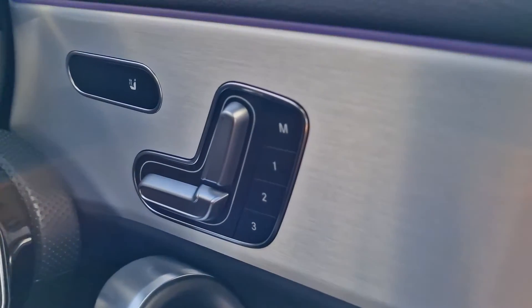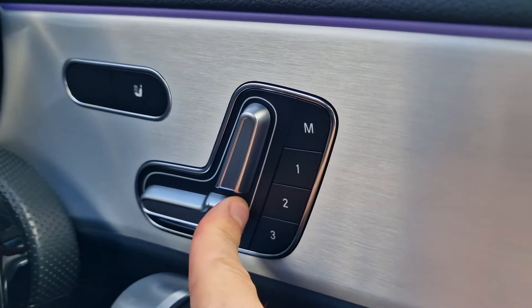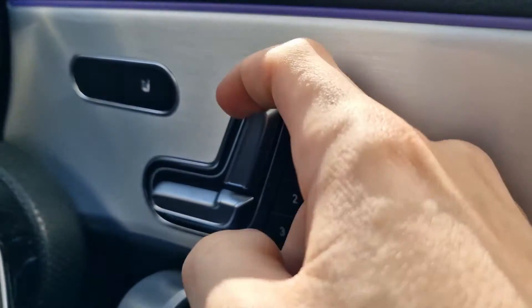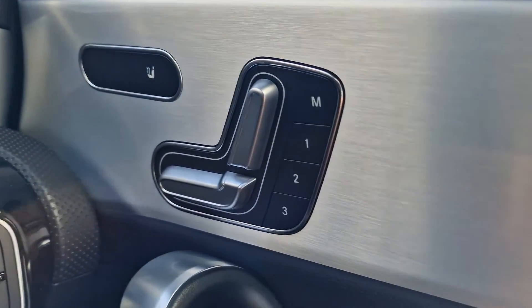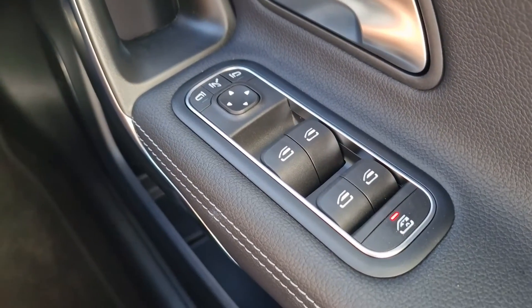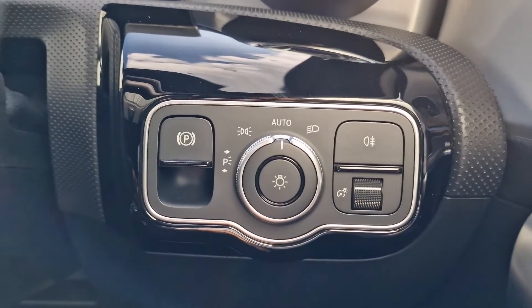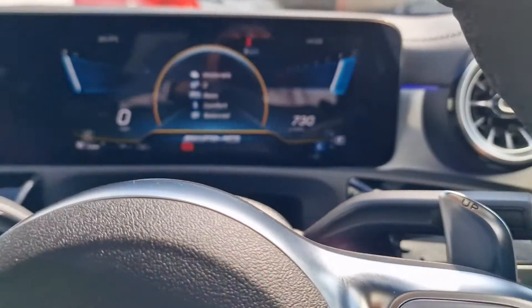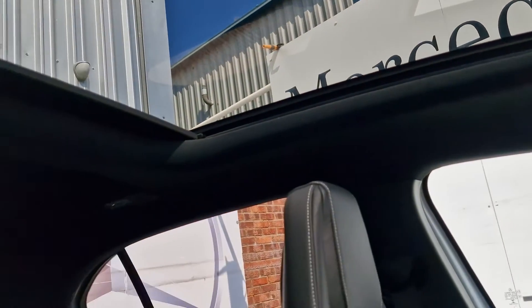We also have fully electric memory seats, making life a lot easier if there's more than one driver, so you can get the seat just right and it's never disrupted by anyone else jumping in. You've got all the window controls on the side finished off quite nicely, automatic headlights, and a wonderful sunroof that provides loads of extra light for everyone in the car.